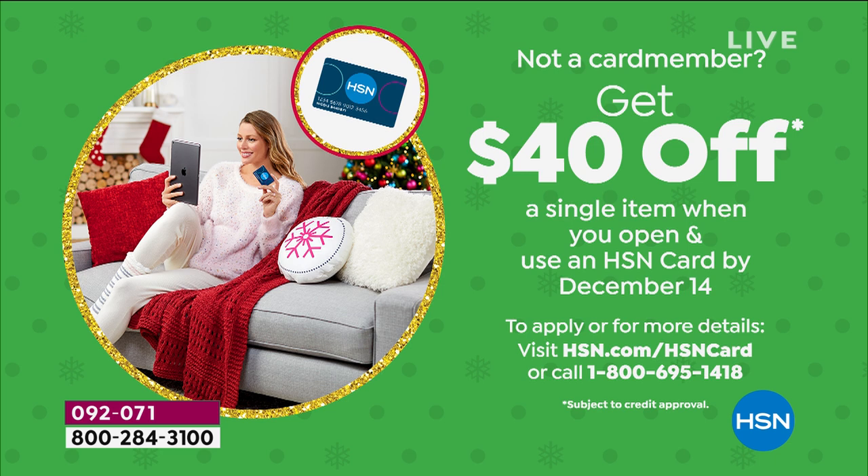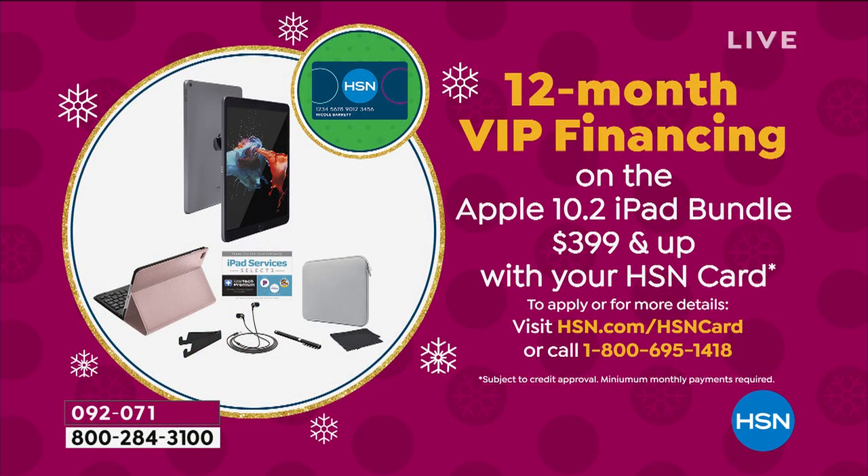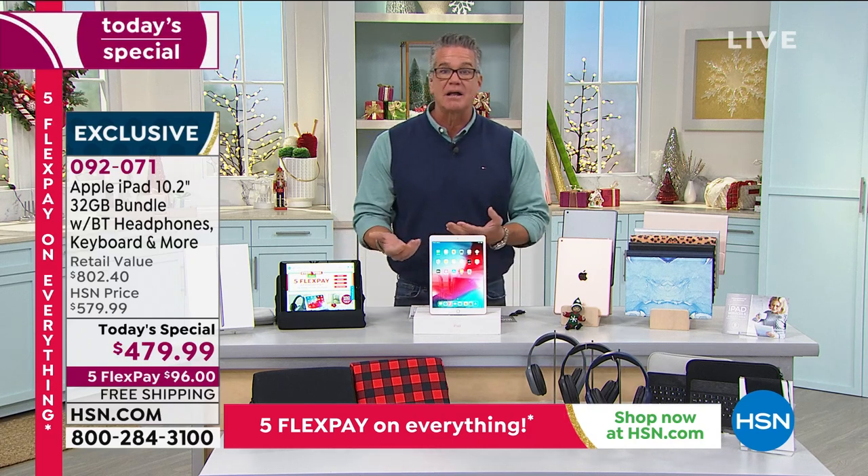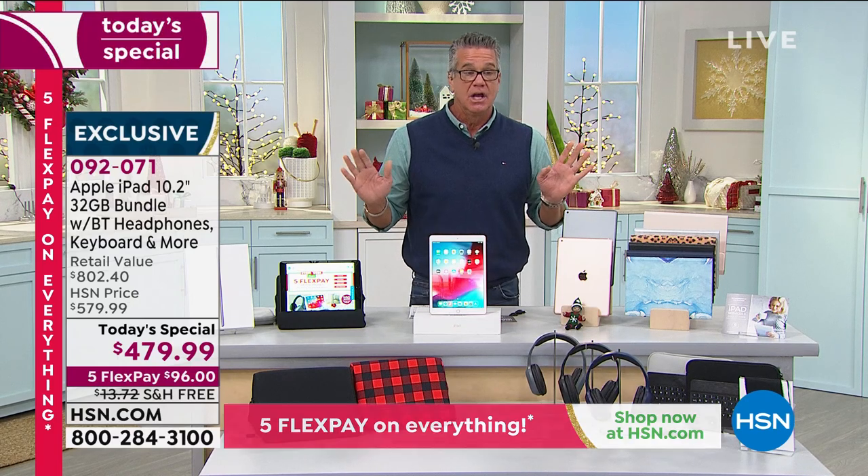If you already have an HSN credit card, use the 12-month VIP financing — it'll be about $40 a month. We always look for barriers to stop us from spending, but this is no longer a luxury. Maybe five or ten years ago an iPad was a luxury item like a Rolex watch, but nowadays you need a tablet that delivers. If you buy a lesser-known tablet for $50 or $70, you may have it for a year if you're lucky, and it's not going to do anything an iPad can do.